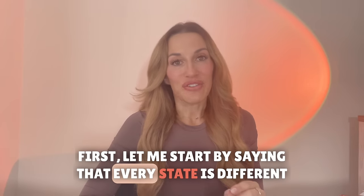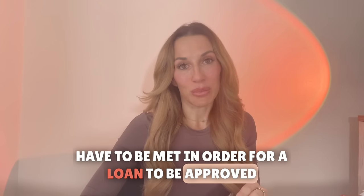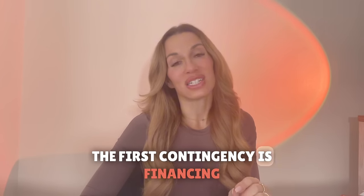First let me start by saying that every state is different, but here in the state of Florida the purchase and sales contract has three contingencies that have to be met in order for a loan to be approved. The first contingency is financing.